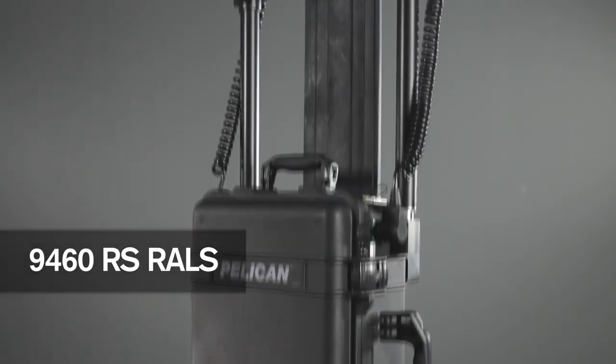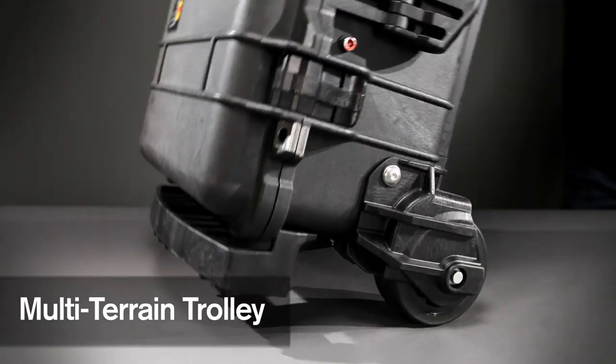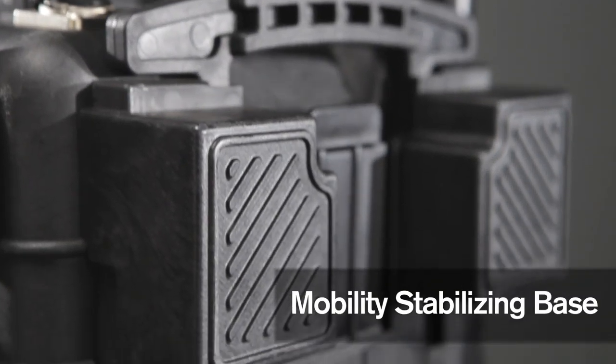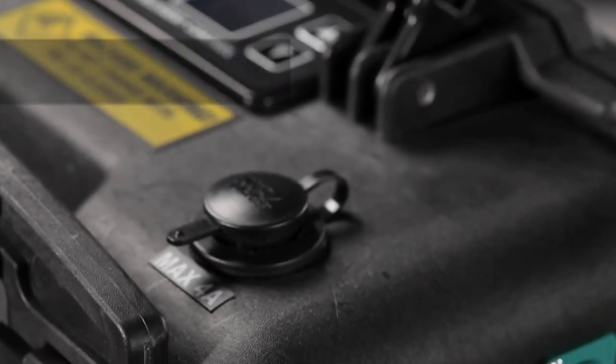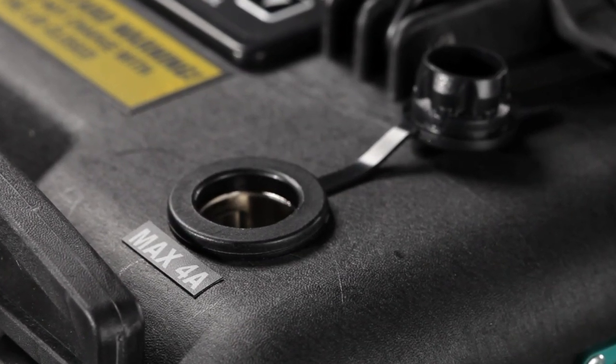Also available is the 9460 RS model, which comes equipped with large 50mm diameter wheels for easier transport over rough terrain. A 12V auxiliary port is useful for powering laptops, cell phones and other devices.